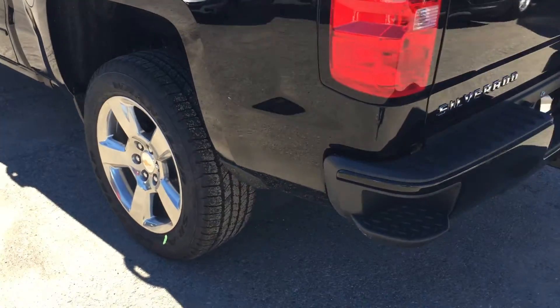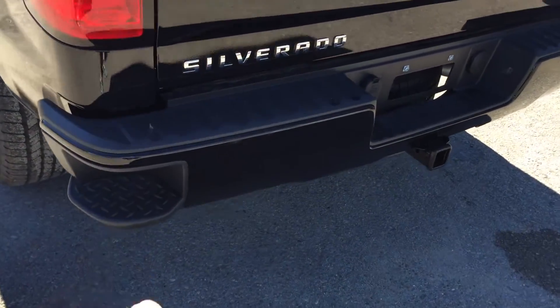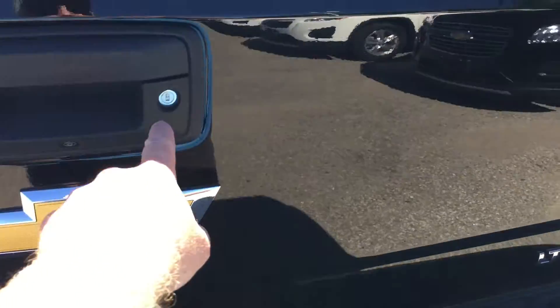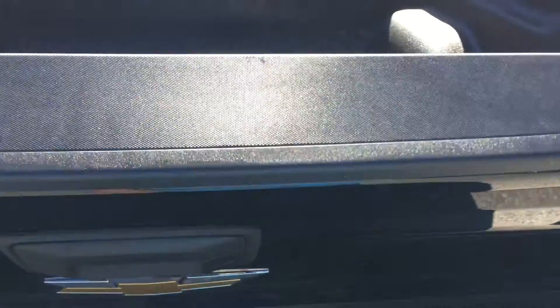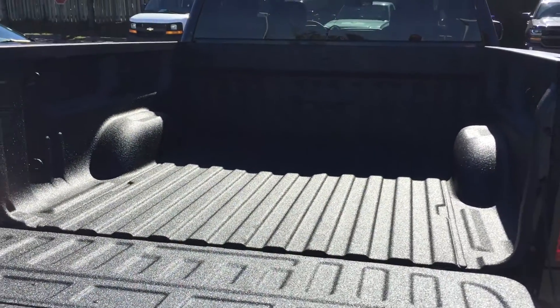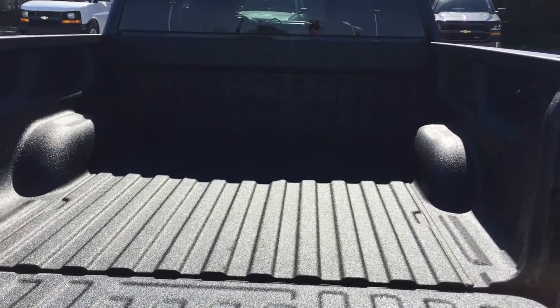Gorgeous 20-inch aluminum wheels, and a corner step on the bumper — just put your foot in there to get into the bed of the truck with ease. Set up here for trailering, remote locking tailgate, and here's your camera lens. Easy lift and lower tailgate that doesn't drop with a thud — it descends nice and softly. Spray-on box liner, hooks, lights, everything you want.